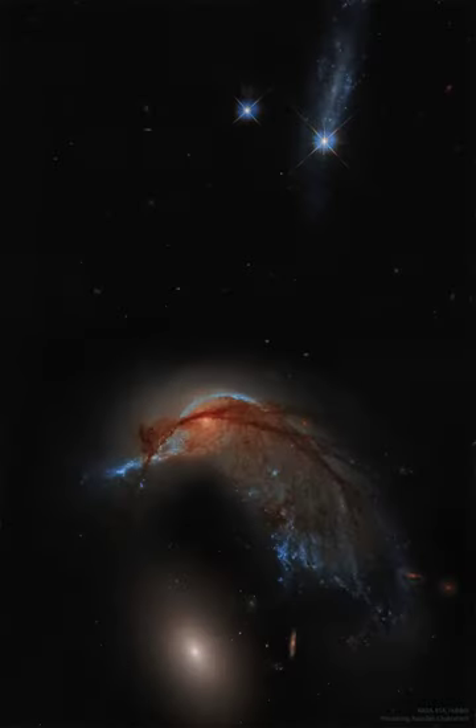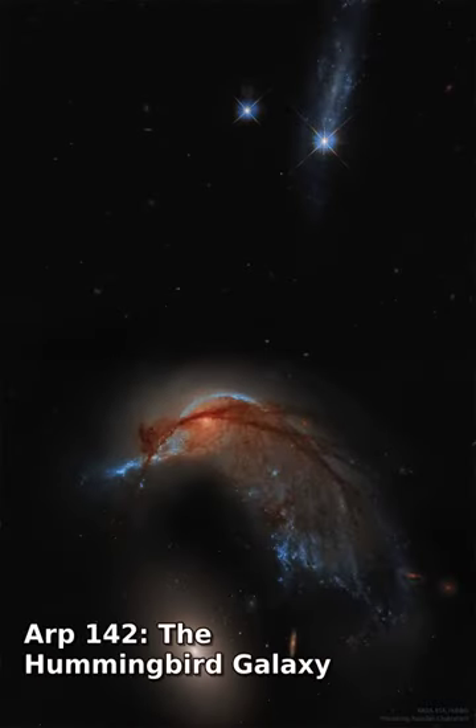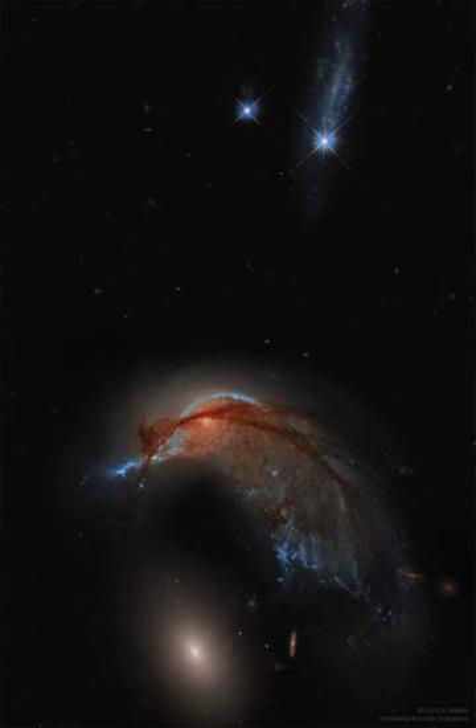What's happening to this spiral galaxy? Just a few hundred million years ago, NGC 2936, the upper of the two large galaxies shown at the bottom, was likely a normal spiral galaxy.